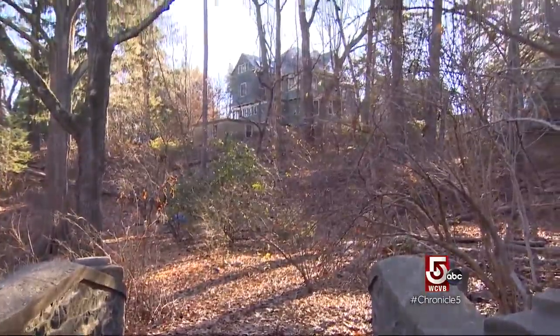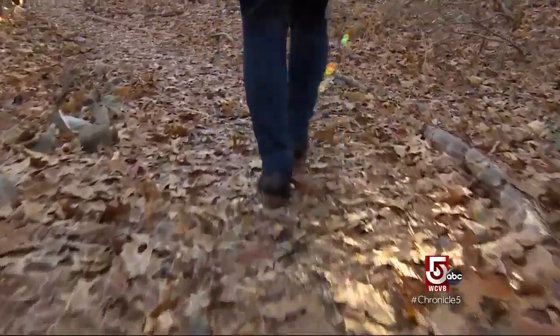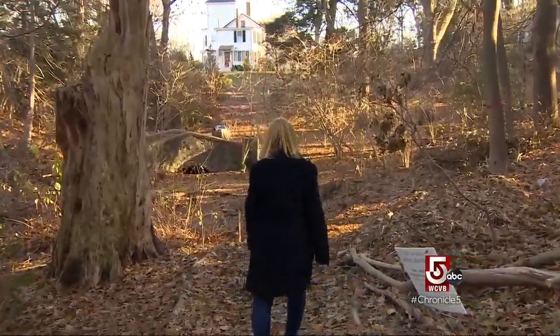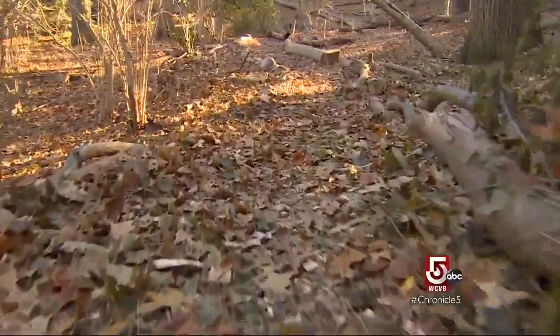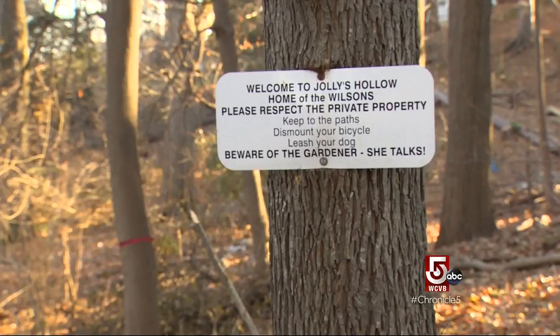Oh, this is very nook and cranny. We have residential areas on both sides, we have an elementary school behind us, and it's just tucked in here, and most people even who've grown up in Newton don't know it's here. Jolly's Hollow is private property, but a conservation restriction grants the public access to a path that runs through the Wilson property. As for the origins of the name Jolly's Hollow, historical archives offer few clues.